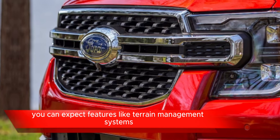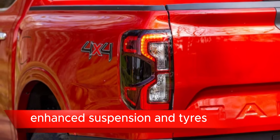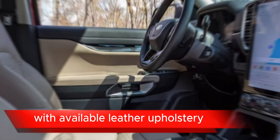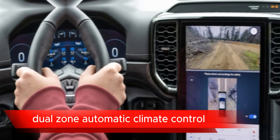Off-road capabilities: given the Ranger's reputation as a capable off-road vehicle, you can expect features like terrain management systems, off-road driving modes, skid plates, and possibly even an off-road package with enhanced suspension and tires.